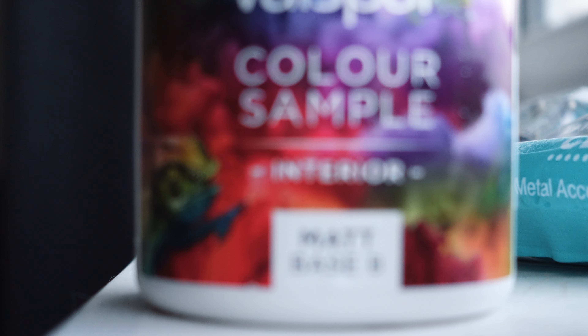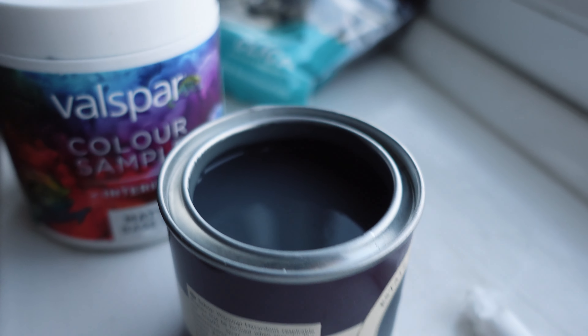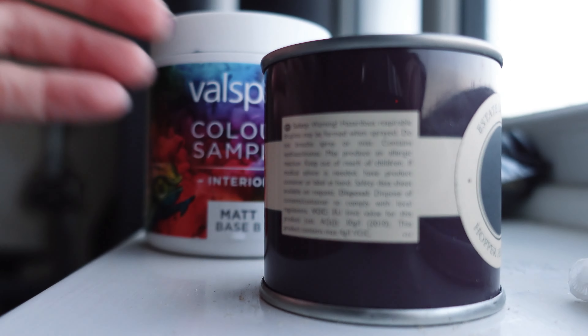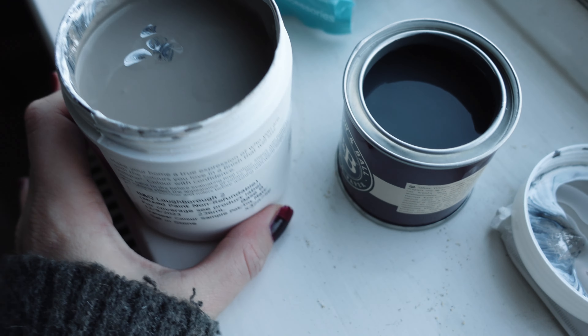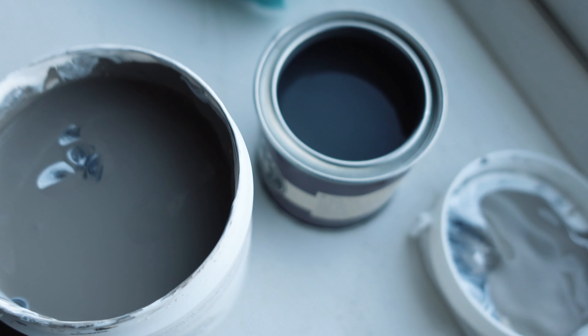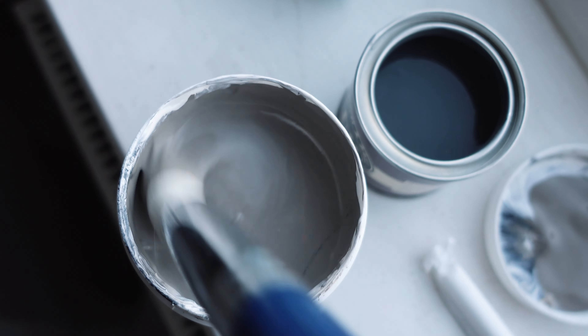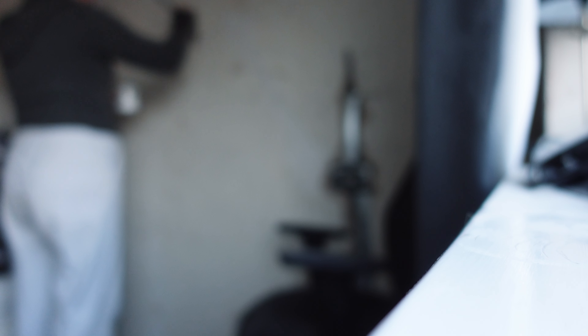I thought I'd show you the paint. I've got this in Hopper Head, which is like a dark gray, and then I've got a Valspar colour — Set in Stone — which is like more of a gray. So you can see there's a huge difference in the two colours. I thought I would try two different ones to see how I get on. I'm going to put this on the wall and see what it looks like.